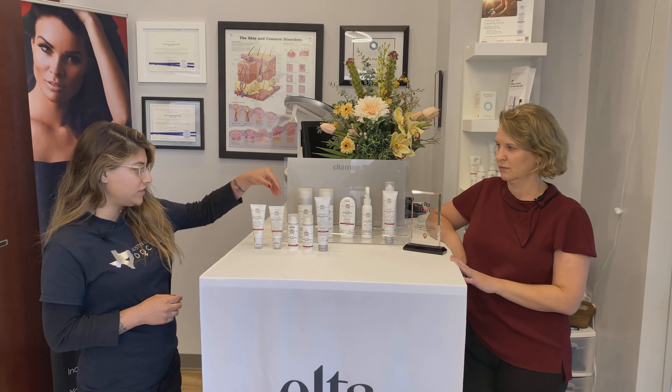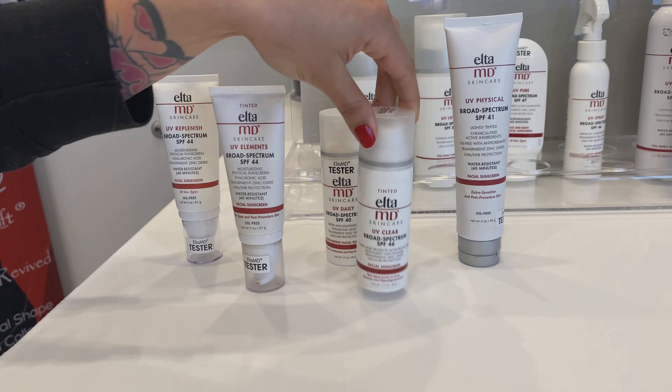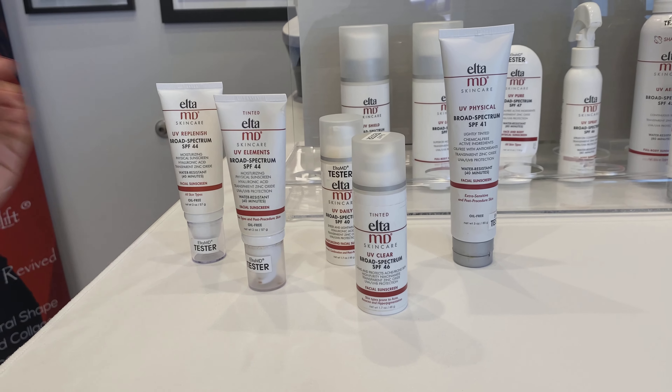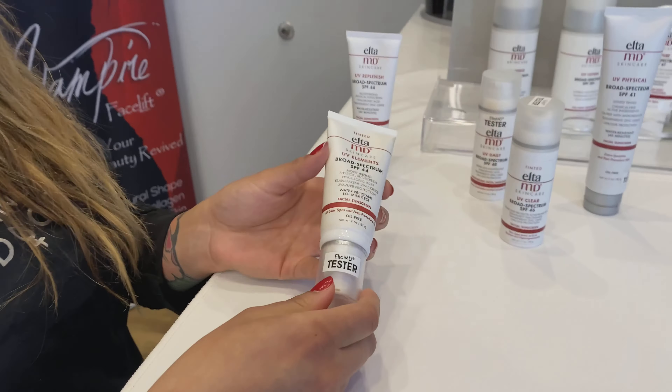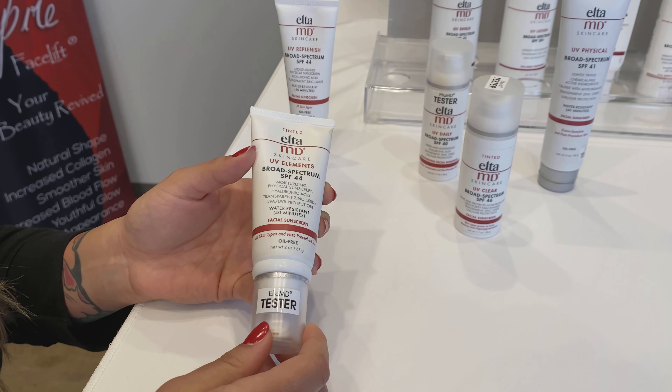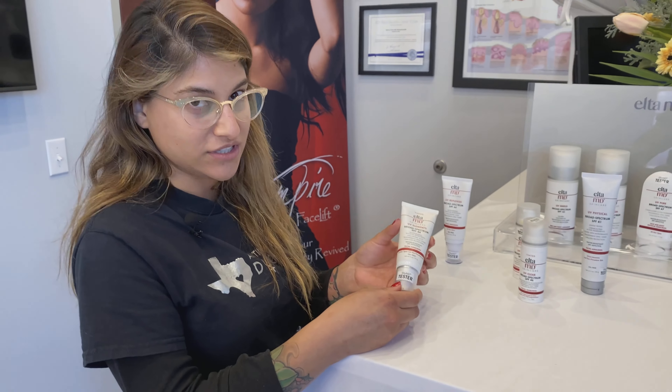A few of my favorite ones. We have some tinted SPFs as well as non-tinted. Element is my absolute favorite — it's water resistant and it's got hyaluronic acid in there, so you're going to feel hydrated. It's very moisturizing, so I use this in the morning as my moisturizing sunscreen.